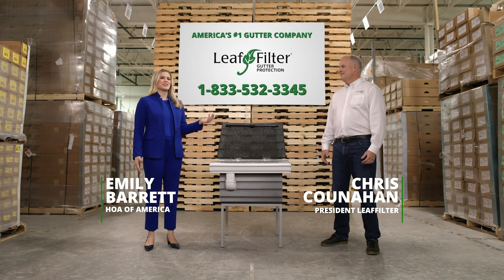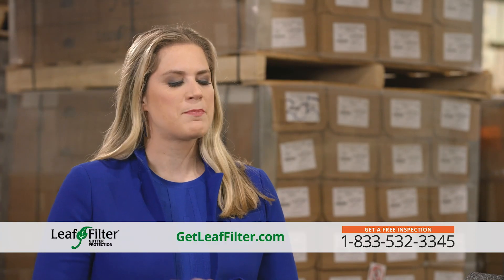We're here with Chris Cunahan of our local Leaf Filter. So Chris, what is the problem with a clogged gutter?